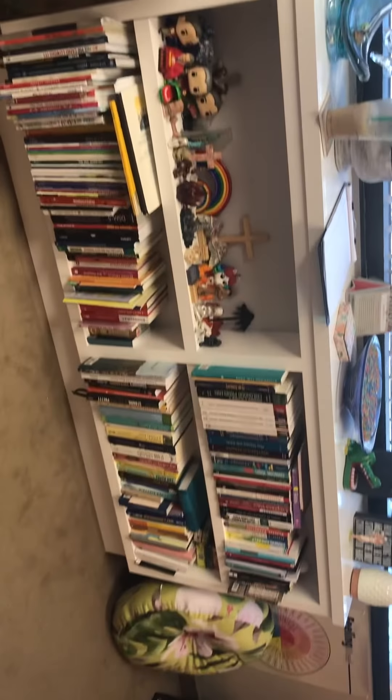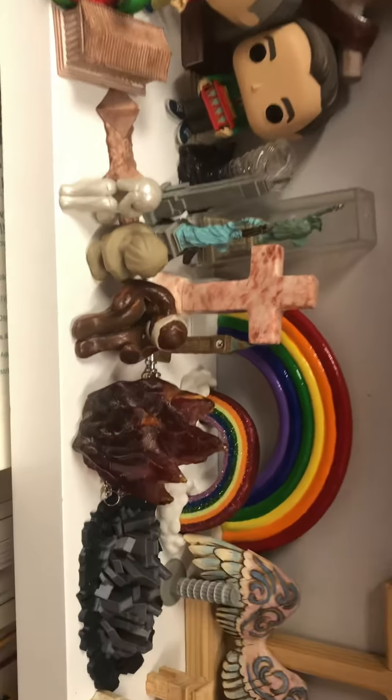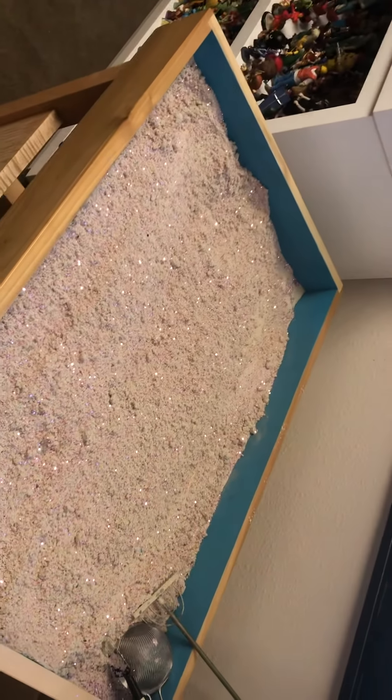That is my playroom in a nutshell. All the things here are utilized in the sand tray, which is in the middle, and then the rest of this is books and a few more items. I love Mr. Rogers. That is Ohana Family Counseling and Debbie's playroom — have a great day!